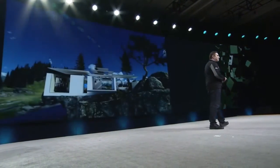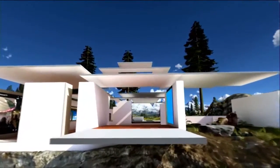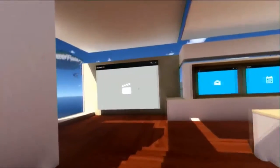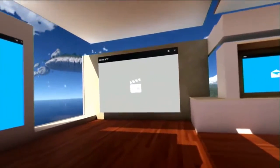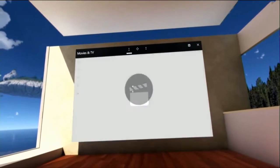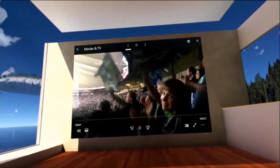Now, in mixed reality, we have the ability to take holograms and apps — these are synonymous. Holograms, when you place them in your room, you can leave, come back to the same place, and they're still there. In the digital reality, we can still do the same thing and use spatial understanding.